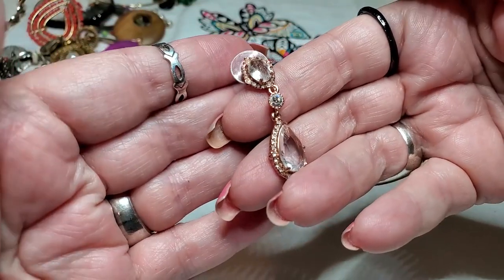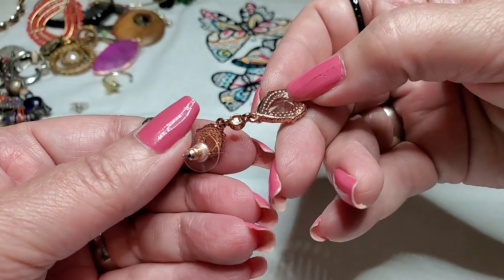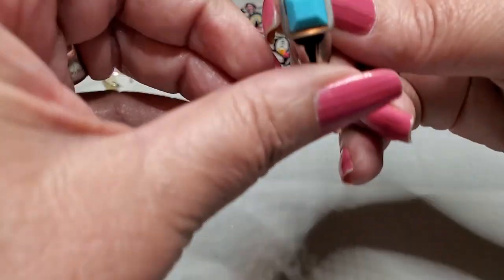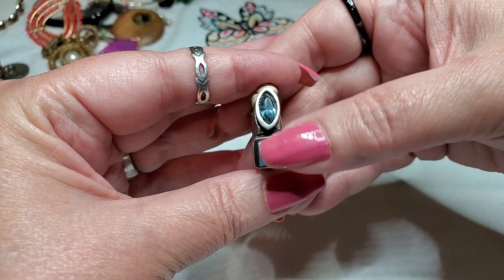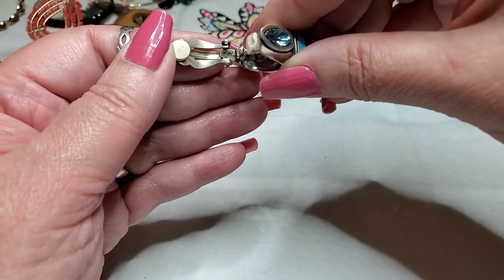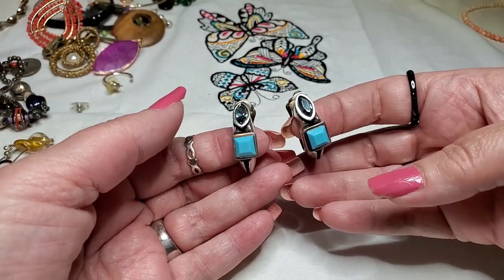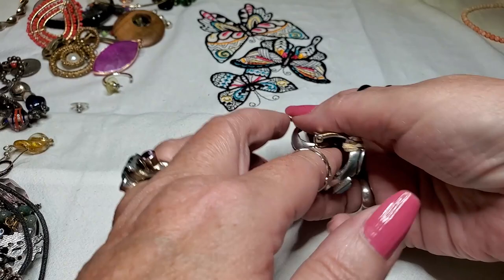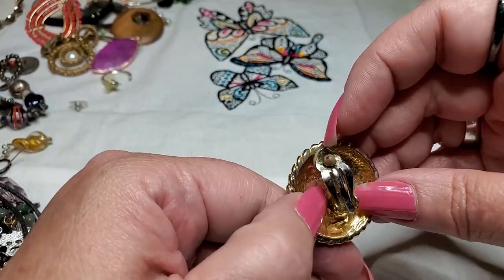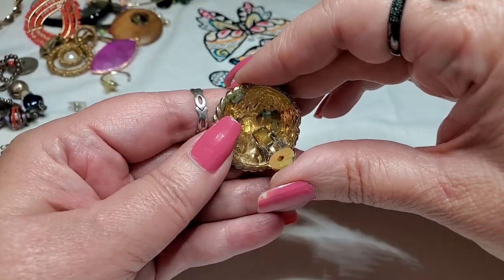We have a very pretty rose gold pierced earring. Okay, we have a clip-on — it has a faux turquoise and a glass stone. That one doesn't have a name on it either. Oh, I found the other one — there we go. Those are cute. Okay, we have another clip-on — oh, that's pretty. This one looks like it should have a name but it doesn't.